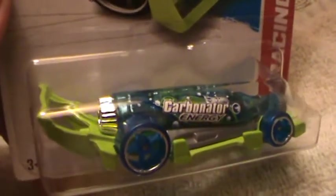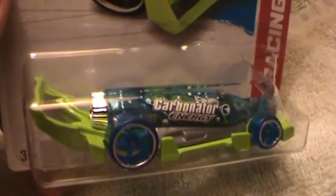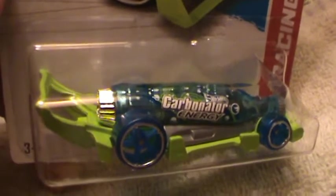Those wheels are definitely clear 70s lifesavers. Speaking of lifesavers, I'm chewing on one right now — mmm.